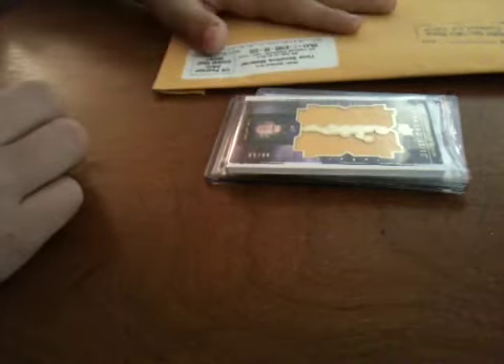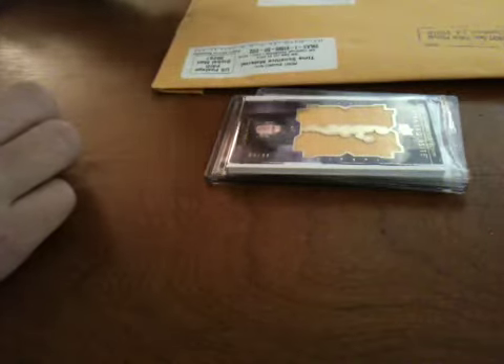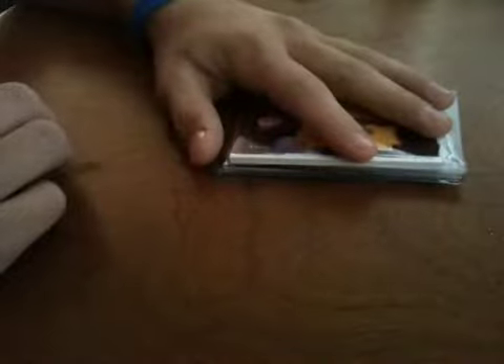YouTube, got a mail day from I don't know who over here, but I'll just do a recap of the mail I got yesterday — I just didn't feel like doing a video.